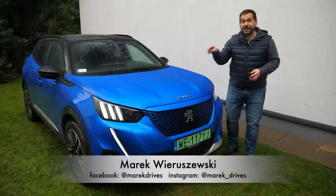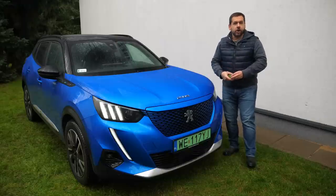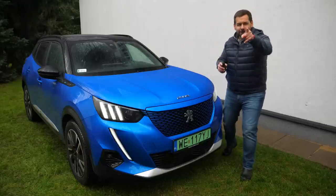This is the Peugeot 2008 — the e2008 to be precise, because this is an EV. And this avocado I'm holding here is like Chekhov's gun on stage: it will go off, just wait.